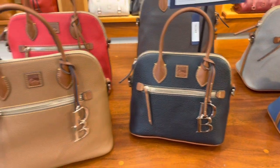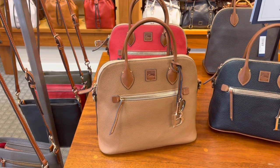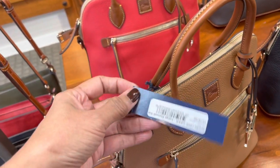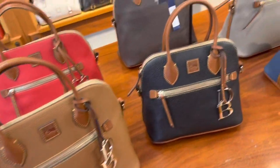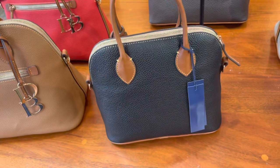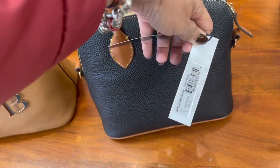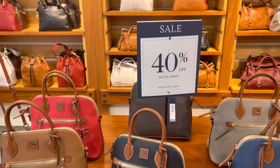This one is small and this is the medium size. This one is $278, it is so cute. This one is much smaller — $258. Remember, it is 40% off.